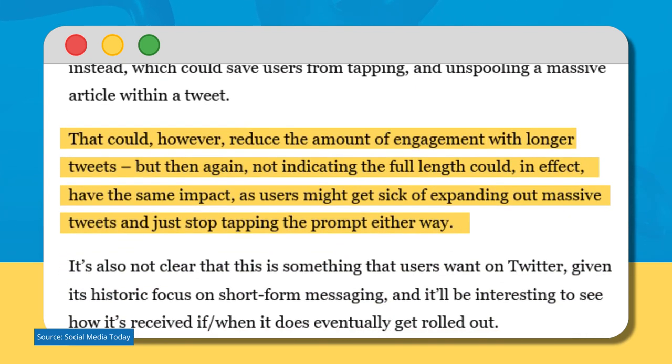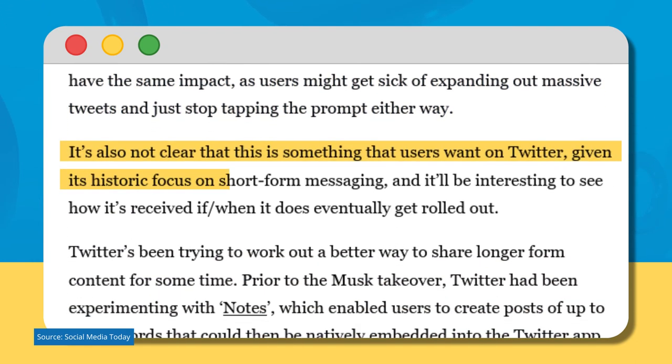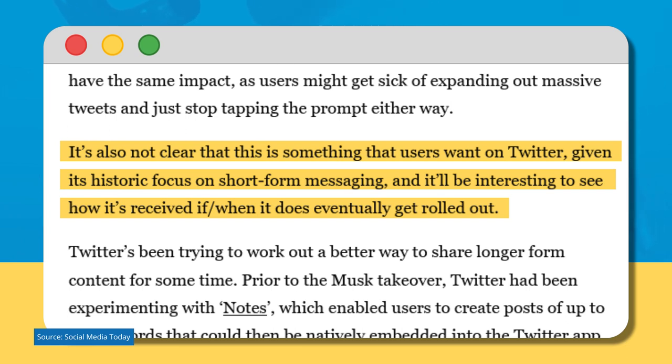That could reduce the amount of engagement with longer tweets. But not indicating the full length could have the same impact, as users might get sick of expanding out massive tweets either way. It's also not clear that this is something users want on Twitter, given its historic focus on short-form messaging, and it'll be interesting to see how it's received if and when it does eventually get rolled out.